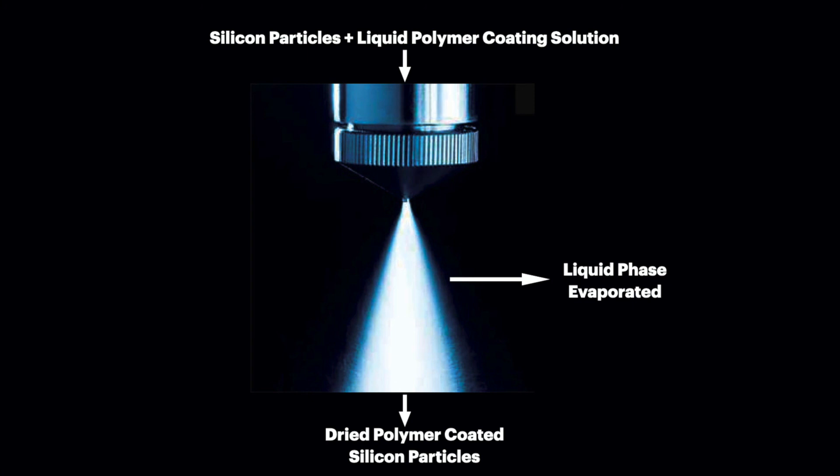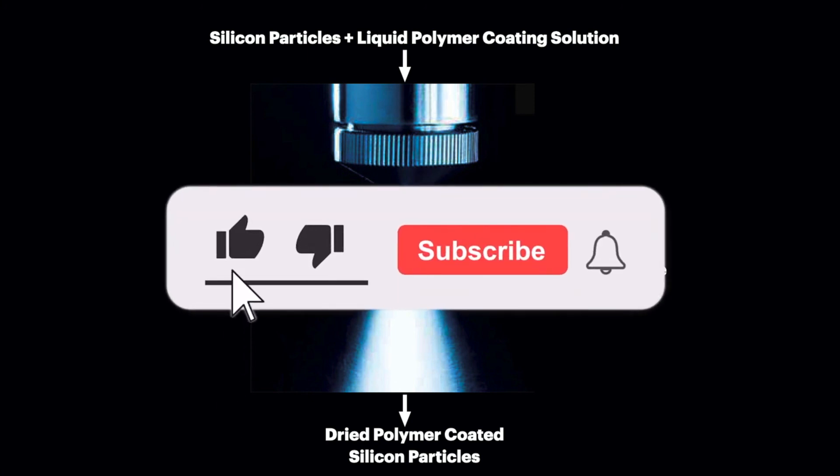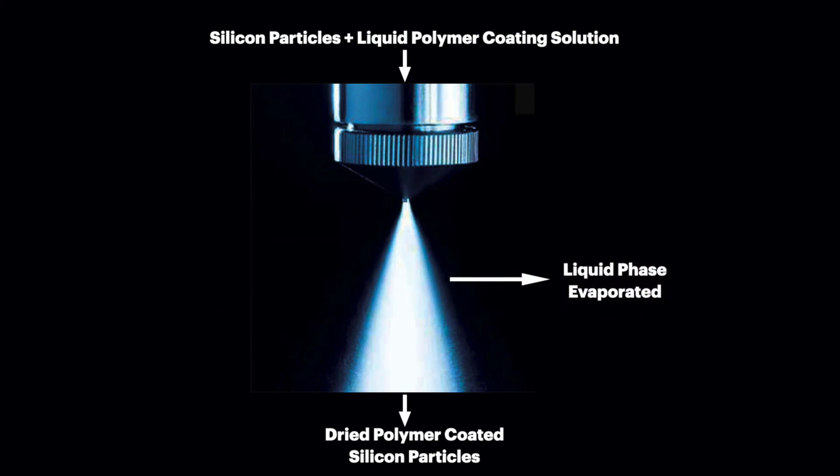Well there you have it — a high-level overview of how polymer binders and coatings play a role in improving the performance of batteries. If you found any part of this video useful and feel like you have learned something important about how batteries operate, please make sure to like this video and subscribe to the channel. Feel free to share your thoughts in the comments section below. See you all in the next video.